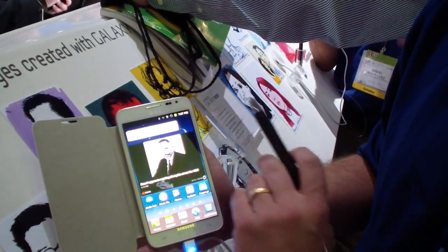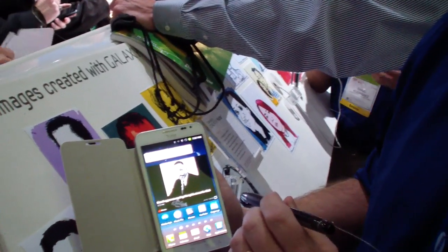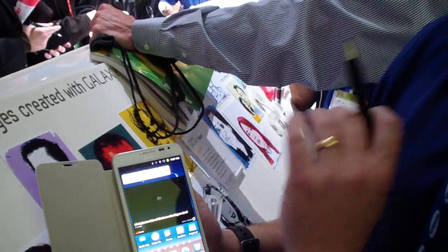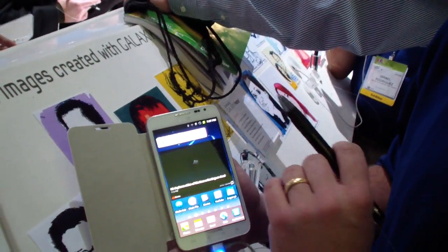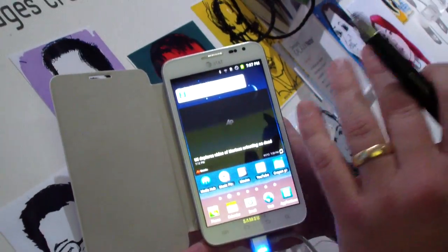Immediately you can see this is a big, beautiful, brilliantly bright display. It is an HD Super AMOLED display, and it takes up 5.3 inches of real estate. It's the perfect combination of both a tablet and a smartphone. I'm going to show you some unique features today that make this device so special.